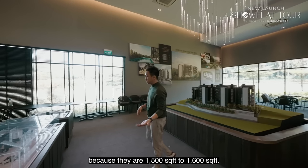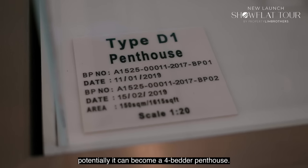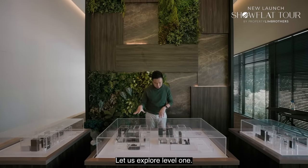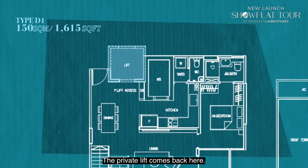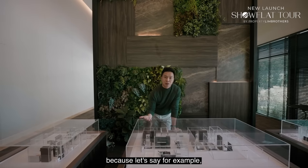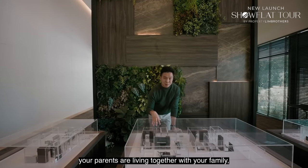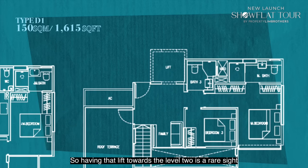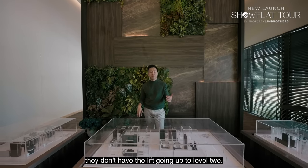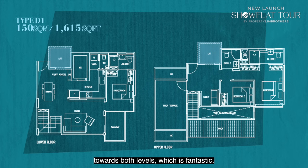Penthouses are definitely healthy at 1,500 to 1,600 square feet. Looking at the layout, it can potentially become a 4-bedroom penthouse — by default it's a 3-plus-family. On level 1, the private lift comes in here. A lot of penthouse buyers are looking for lift access to level 2, especially if you have parents living with you. This one gives you private lift access towards both levels, which is fantastic.